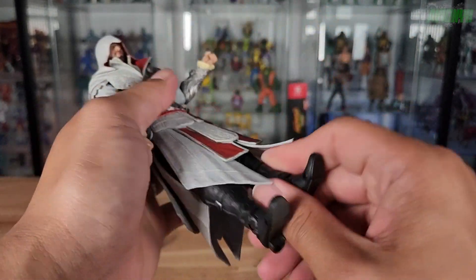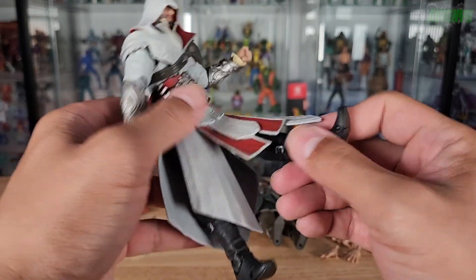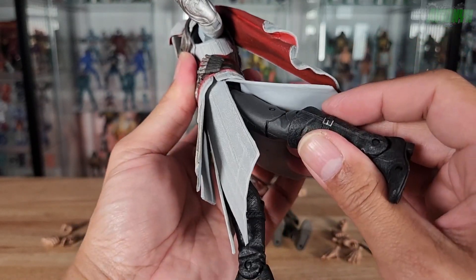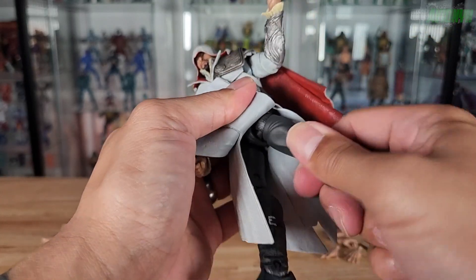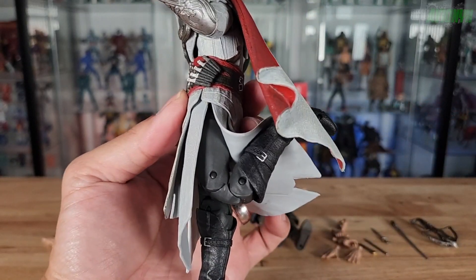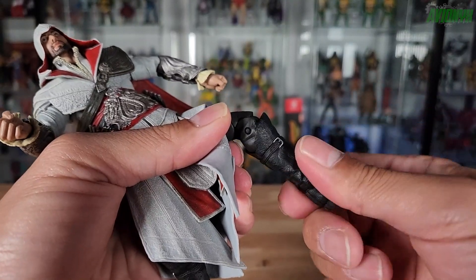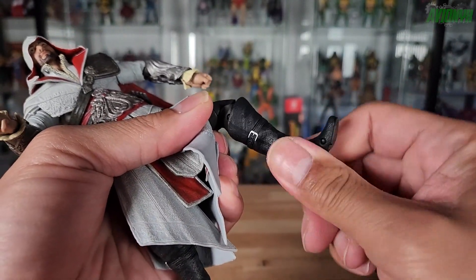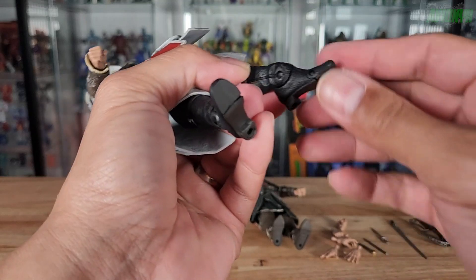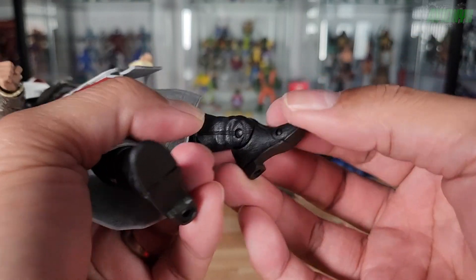The legs can do splits and kick forward, though the jacket coming all the way down limits how far forward the leg can go. All the way back as well. There is a thigh swivel, and double-pinned articulation at the knees which provides a good range of motion. There's a swivel cut at the top of the boot right below the knee. At the ankle he has hinging up and back, and there's toe articulation — you can bend it and it will also swivel.